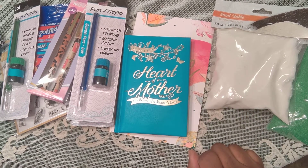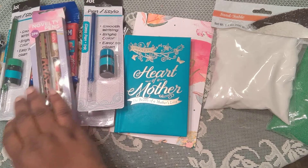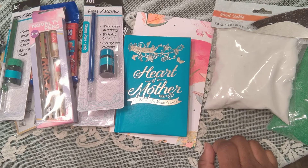This is a Dollar Tree haul that I did after I did a Michaels haul. And I was planning to do some Tuesday Morning and all of that. Hobby Lobby was closed today — it's Sunday — so they were closed.